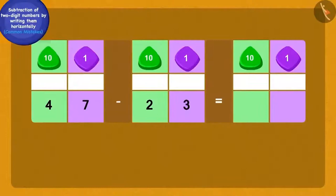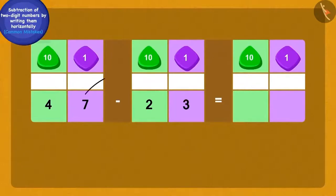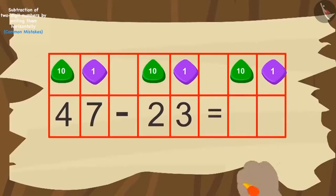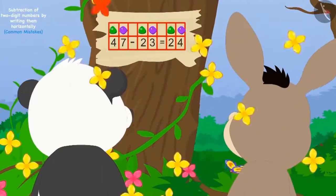Bola observed that in this subtraction, three ones of twenty-three were being subtracted from four tens of forty-seven, and another mistake was made by subtracting two tens of twenty-three from seven ones of forty-seven. Bola erased the wrong answer and correctly subtracted three ones of twenty-three from seven ones of forty-seven, then subtracted two tens from four tens and wrote the answer as twenty-four. Children, is Bola's answer correct? Yes, Bola's answer is absolutely correct. As soon as Bola wrote the answer, lots of golden flowers began showering down the tree.